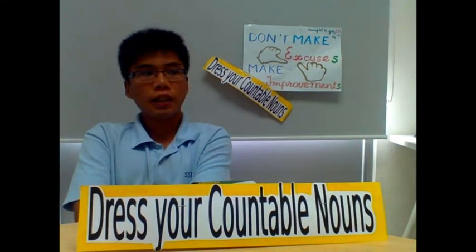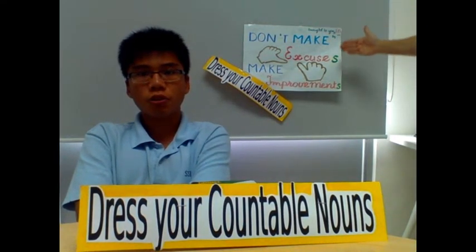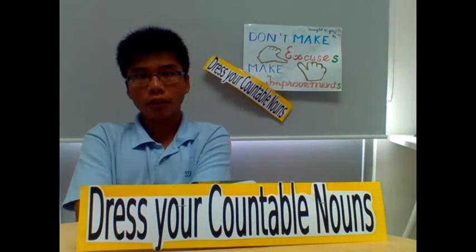Hi, Little Dragons! We're from the EPL, the English Poster League. We guess that most of you have seen our posters hanging around the high school building about dressing countable nouns.